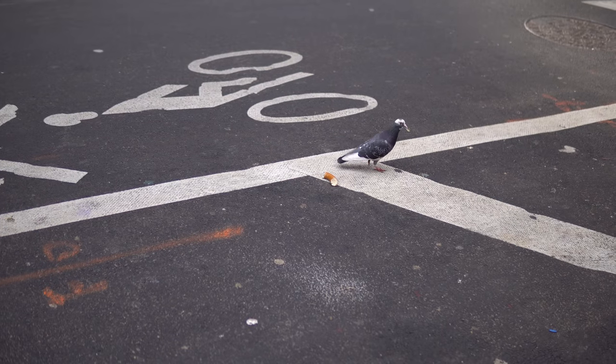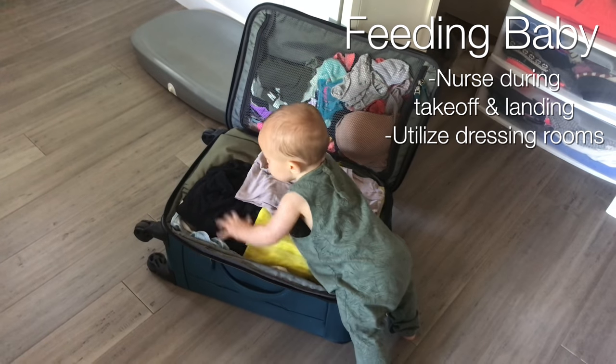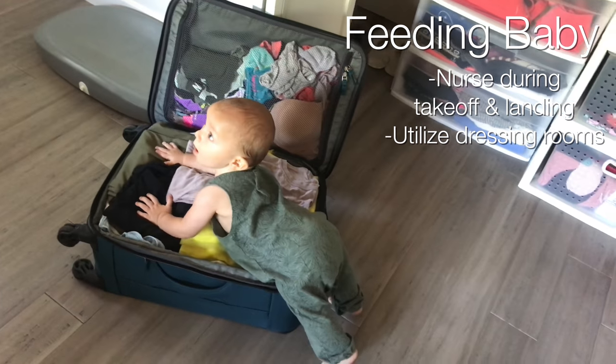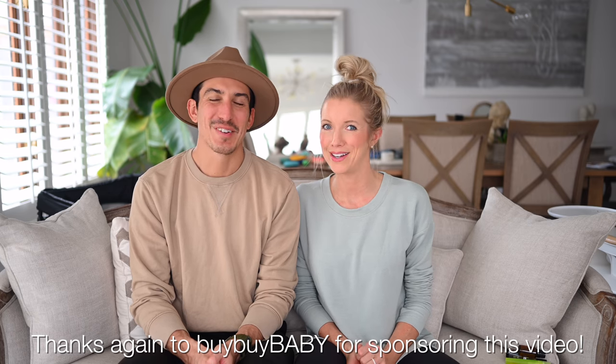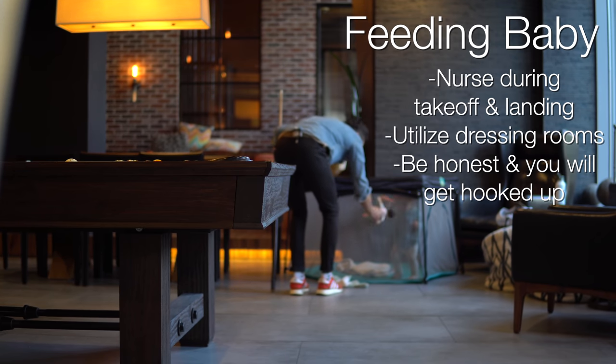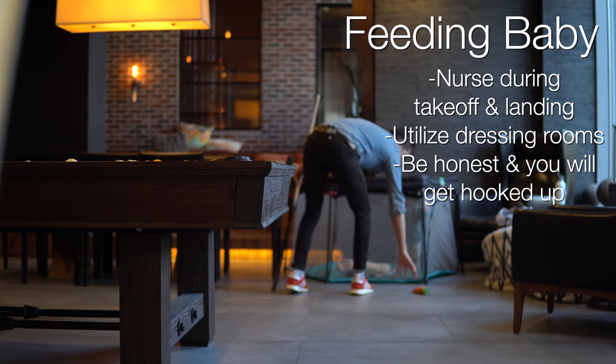New York was a little hectic for breastfeeding because you can't just sit down or do what you want whenever you want - you have to find a place. The best thing for us to find a place to change a diaper or feed Max was dressing rooms. We love to shop, and most travel destinations have a lot of shopping. Just go in, mosey around, and either try something on or just be honest with them - say you'd like to use the dressing room to feed your baby. Most places were super accommodating, and we even changed some diapers in there.